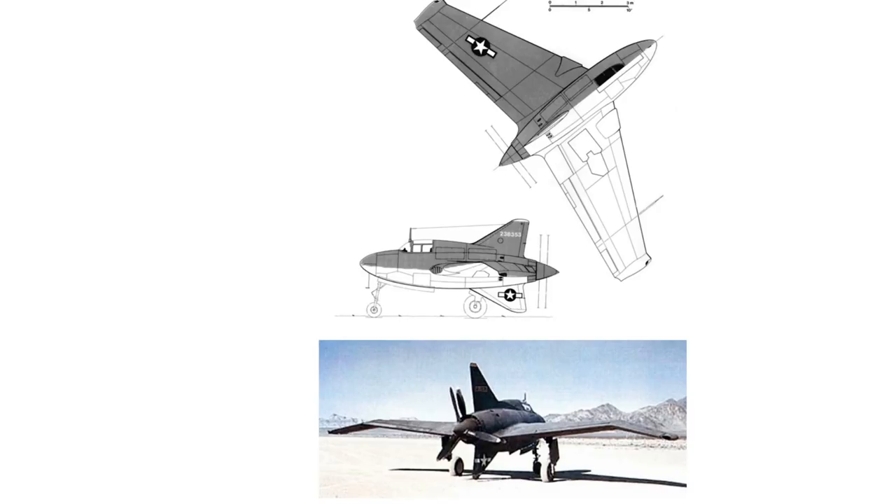It is a pretty cool vehicle though, and even though it wouldn't be too fast it would have pretty fun armament — either 2x20mm with 4x50 caliber machine guns. Flying it may be the general issue.